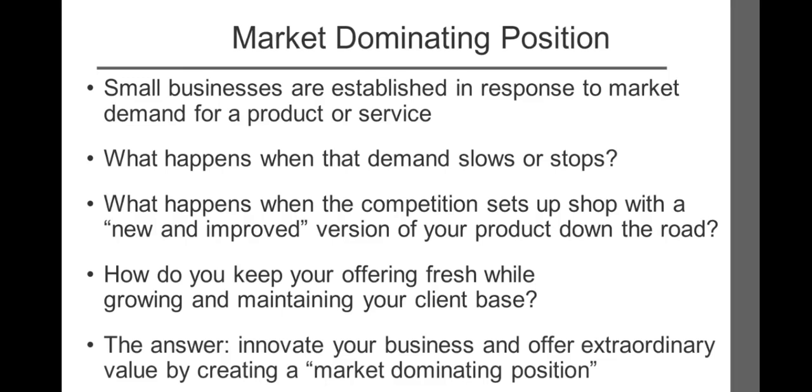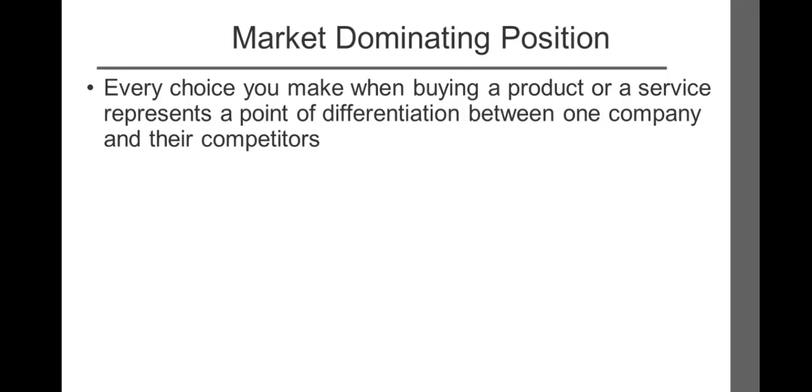Every choice you make when buying a product or service represents a point of differentiation between one company and their competitors. These differences, whether subtle or distinct, determine which customers will buy what they sell.